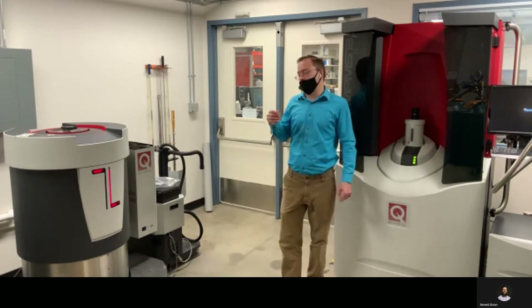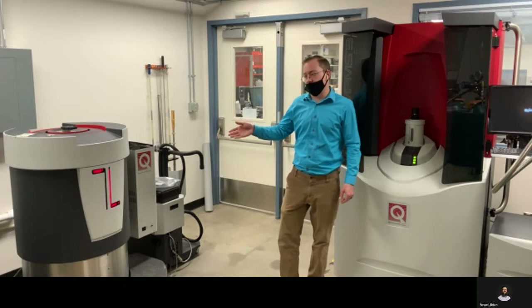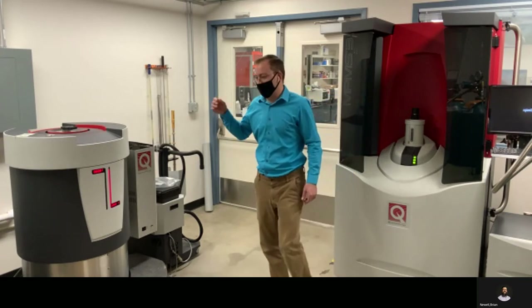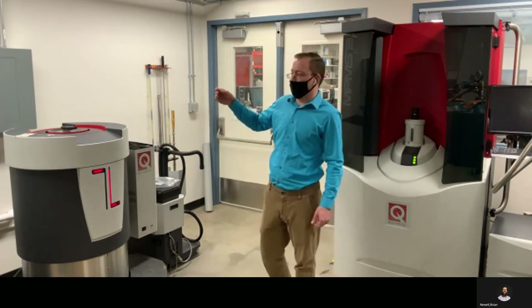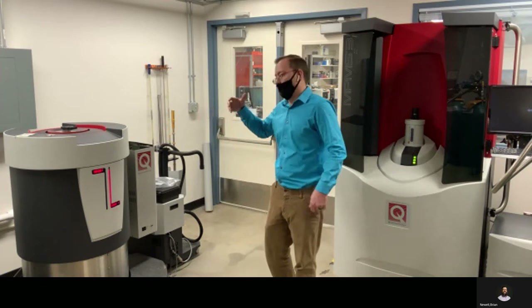The other instrument I wanted to point out is to my right. This is a Physical Property Measurement System. Both of these are from Quantum Design, and this also has a host of options to allow for measurement of physical properties.